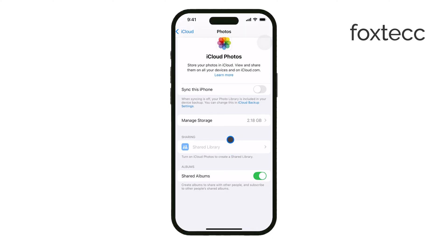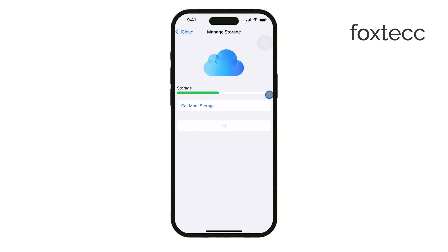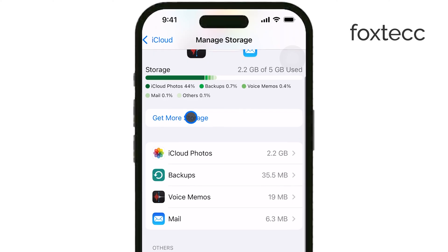Speaking of iCloud, if your iCloud storage is full, new photos won't sync, and that could be why your pictures aren't showing up. You might want to check how much space you've got left. You can do this in the iCloud settings, and if it's full, consider freeing up some space or upgrading your storage.